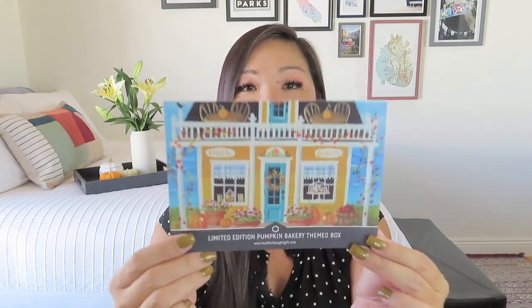You can already see the limited edition box — it's a pretty big, plain box of course. I went ahead and opened it up so you guys could see the pretty tissue paper. I'll find our product card inside. Here is our card — Limited Edition Pumpkin Bakery-themed box. It almost looks like a little gingerbread house or something.